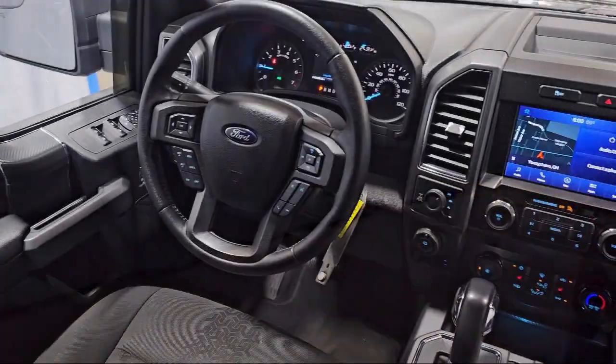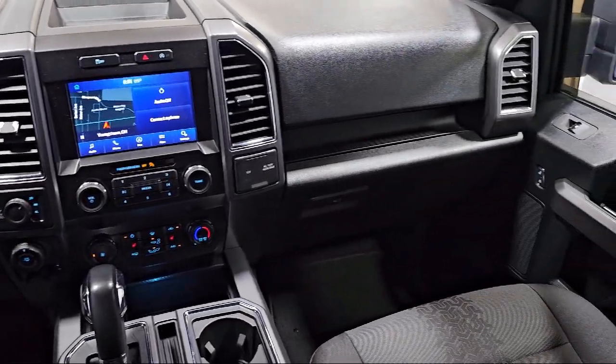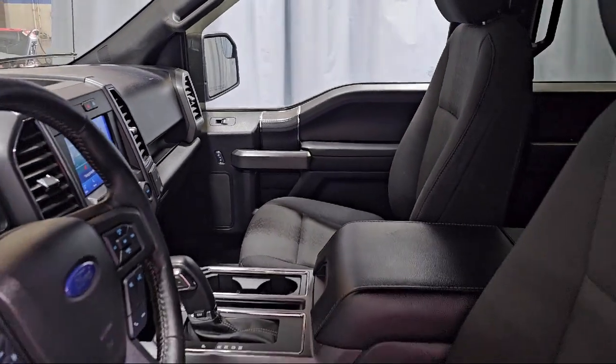XLT Sport Appearance Package, Chrome Bumpers, Power Adjustable Pedals, 500-pound payload package, and has less than 45,000 miles on the odometer.